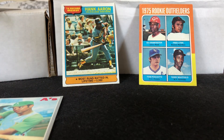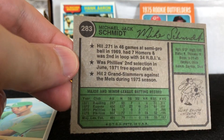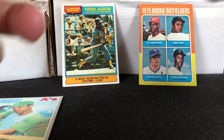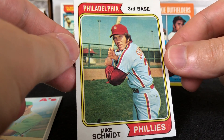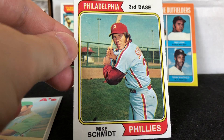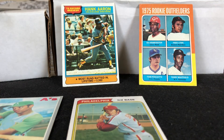I thought this Schmidt looked really good and I think I won it for like maybe eight bucks. So again, prices are coming back down to some reasonable levels.